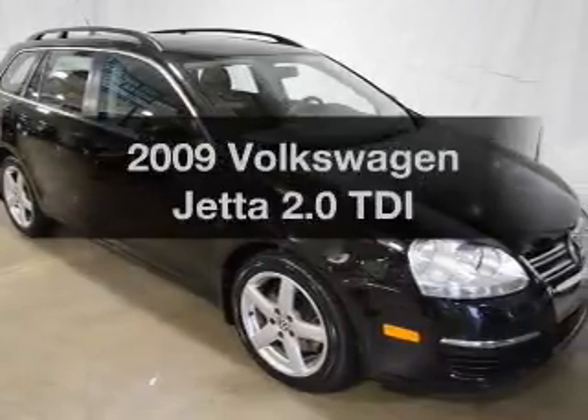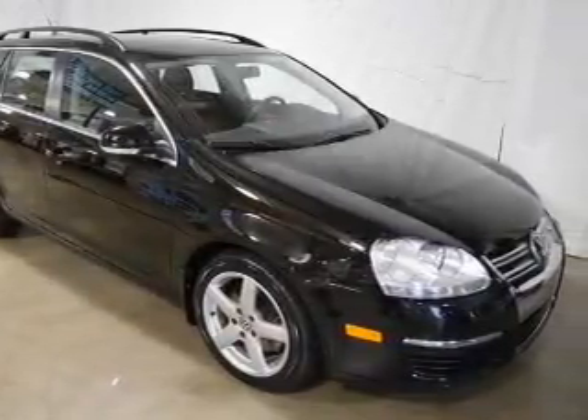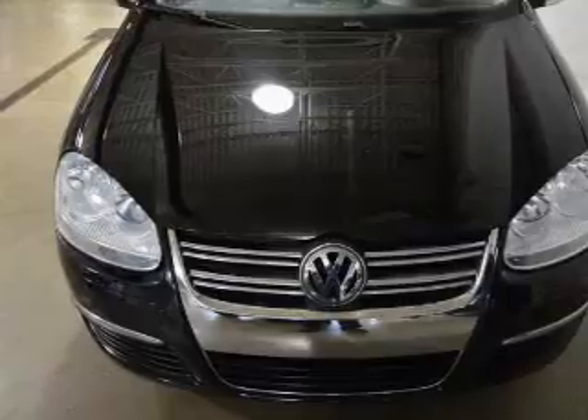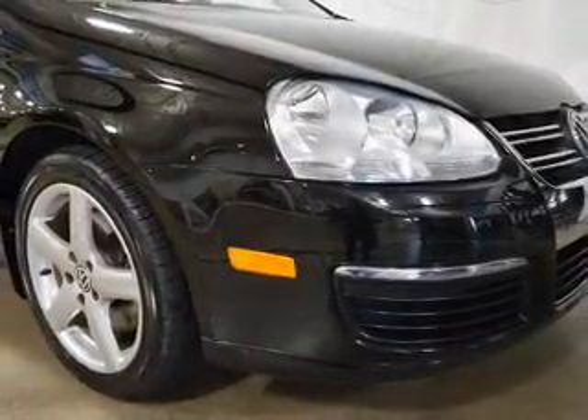Get noticed in this 2009 Volkswagen Jetta. If you're looking for a first-rate auto, this one could be yours today. The powertrain includes front-wheel drive with an efficient four-cylinder engine, connected to a smooth-shifting six-speed automatic transmission.